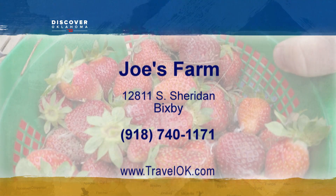Joe's Farm is at 12811 South Sheridan Road in Bixby. They're open Monday through Saturday, 8 a.m. to 5 p.m., closed on Sunday. Learn more at their website, joesfarmok.com.